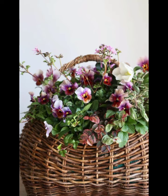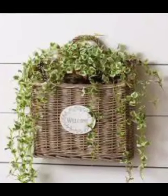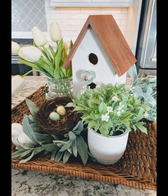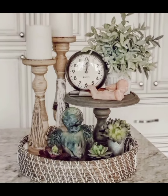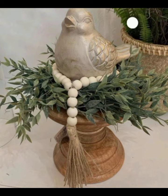Remember to like and hit the bell icon for more beautiful videos, and don't forget to subscribe. Now let's delve into the details of transforming your hallway with a supreme vintage rustic theme, going step by step so you can follow along.